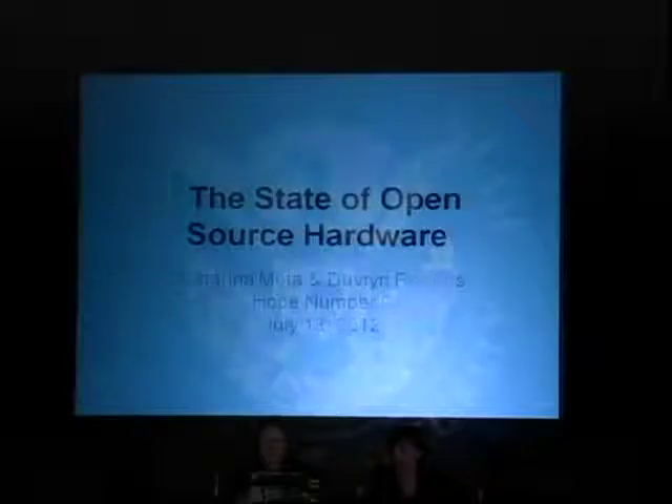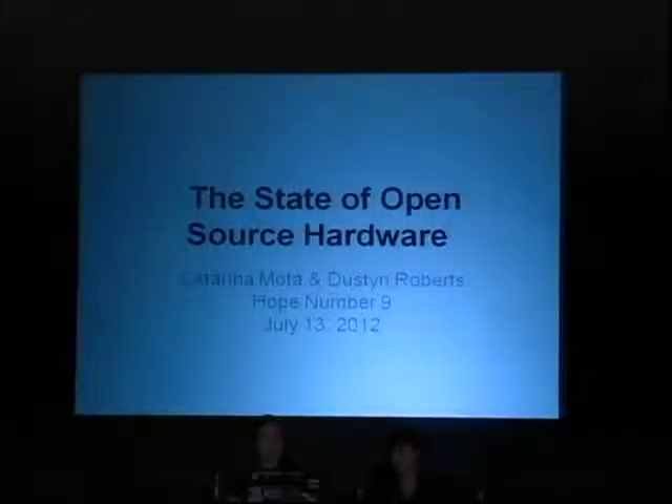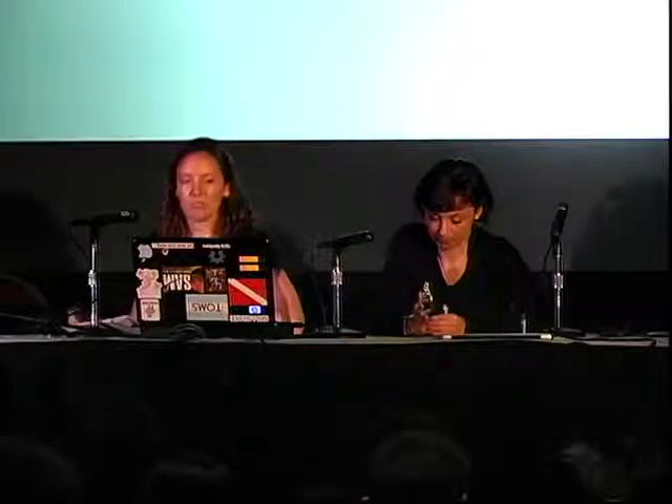We're going to give you a little history lesson today about the state of open source hardware. I'm Dustin Roberts, a member of NYC Hackerspace, NYC Resistor with Katerina. We're both co-chairs of the Open Hardware Summit for this year in September. I'm a PhD student in mechanical engineering at NYU Poly, and also a teacher at NYU's interactive telecommunications program. Katerina is also a PhD student, and we will talk to you about open source hardware and where we think this is going today.